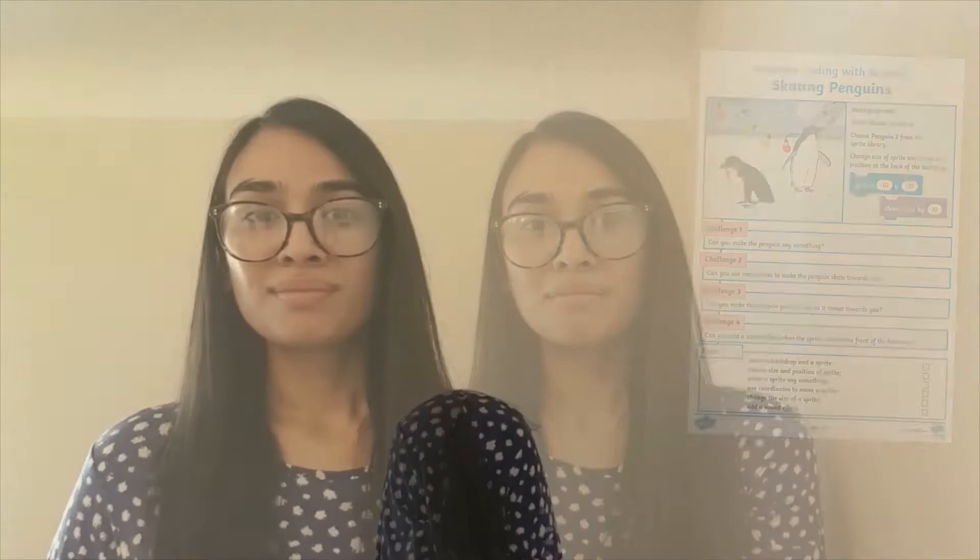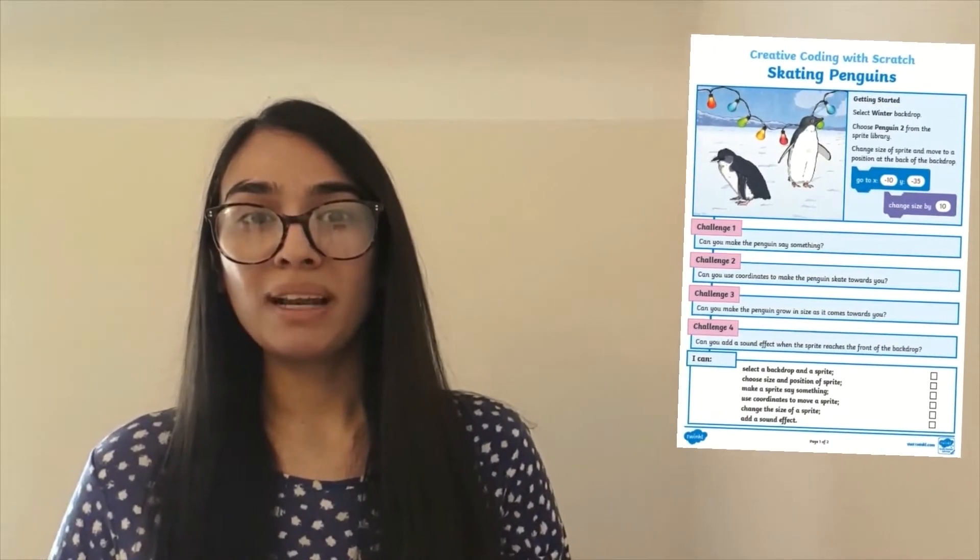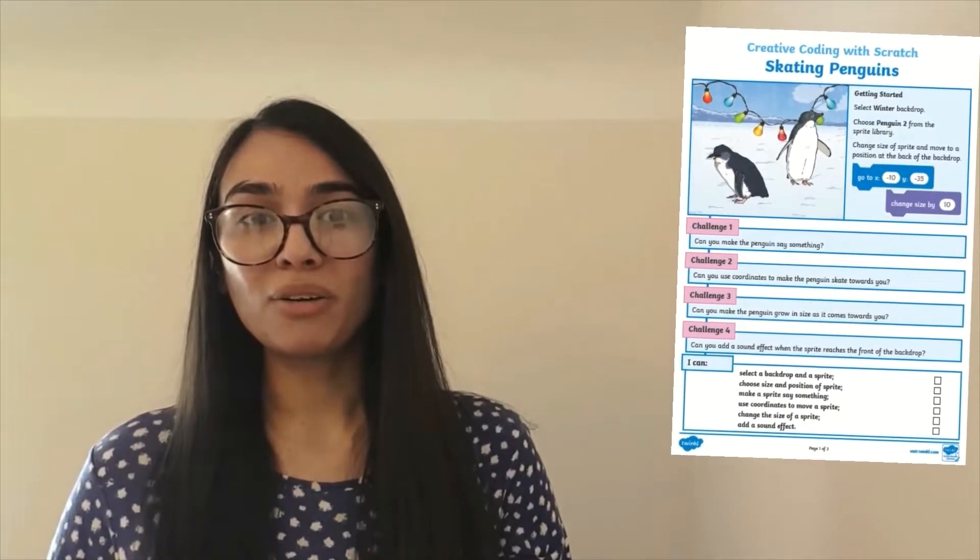Are you teaching your Key Stage 2 children how to use and develop their coding skills? Looking for an independent task? Well, I'll be showing you this Scratch resource, which is a perfect independent activity for children to develop their coding skills.